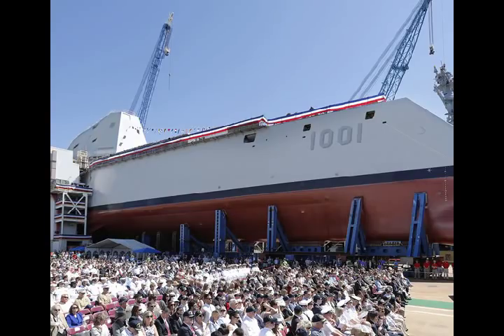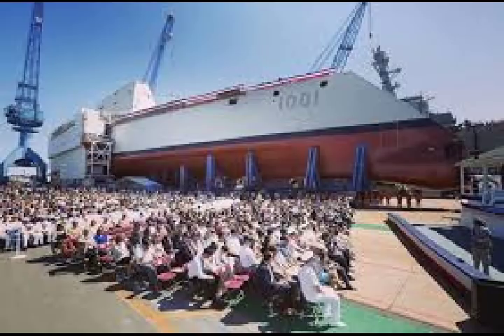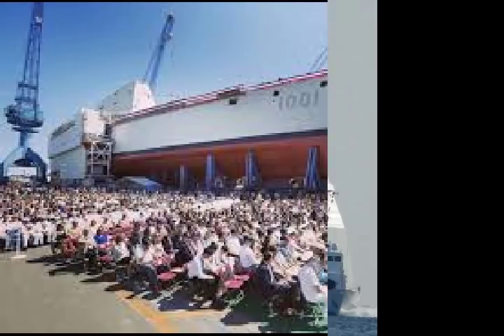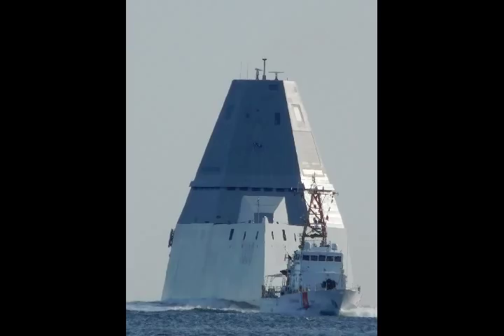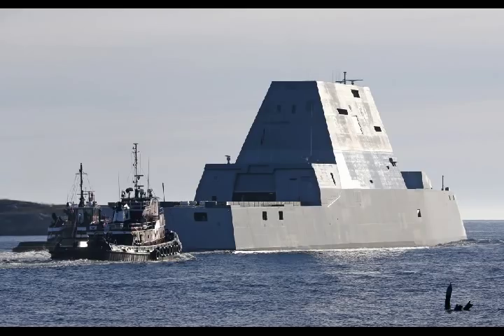The 2nd Zumwalt-class destroyer, the future USS Michael Monsoor, sailed out of General Dynamics Bath Iron Works shipyard in Bath, Maine, for its very first sea trials, called Builder Trials. The Zumwalt-class is the largest class of destroyers ever built for the US Navy. This initial Builder Sea Trials will help check basic systems on board.